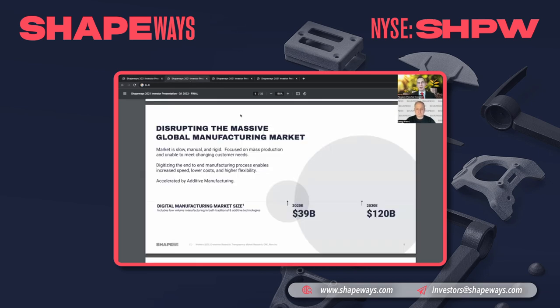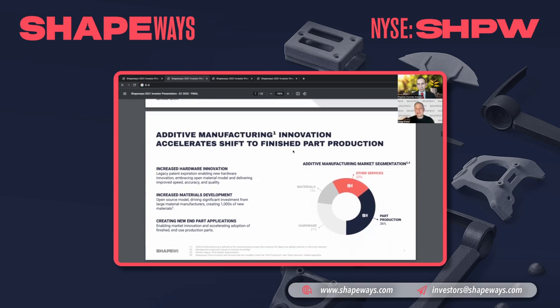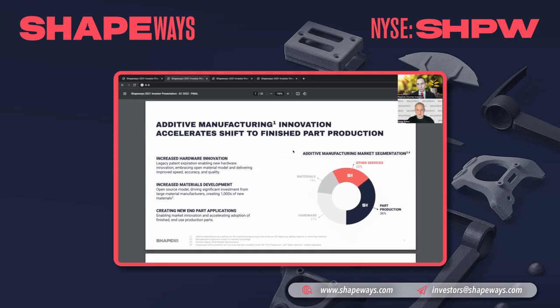The global manufacturing market is a multi-trillion dollar market — one of the largest markets out there. There's a major shift taking place where people are moving away from mass production toward more flexibility, increased speed of bringing products to market, lower upfront costs, and reduced risks — adopting this idea of low-volume, high-mix manufacturing. Additive manufacturing is a big driver of that, along with innovations in both hardware and materials.